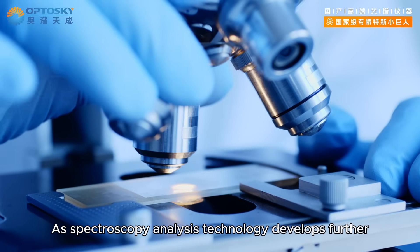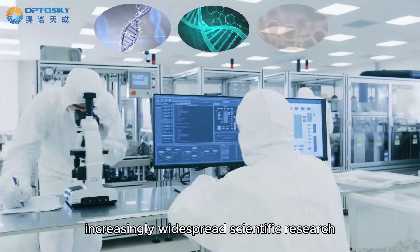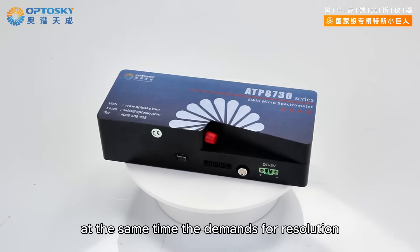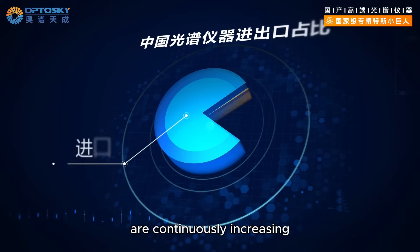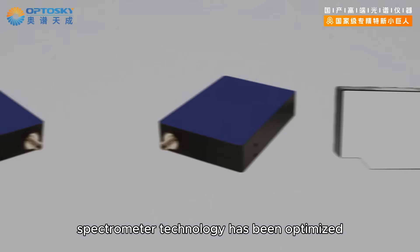As spectroscopy analysis technology develops further, making its interdisciplinary applications increasingly widespread, the demands for resolution, sensitivity, and acquisition speed of spectrometers are continuously increasing. For a long time, spectrometer technology has been optimized.